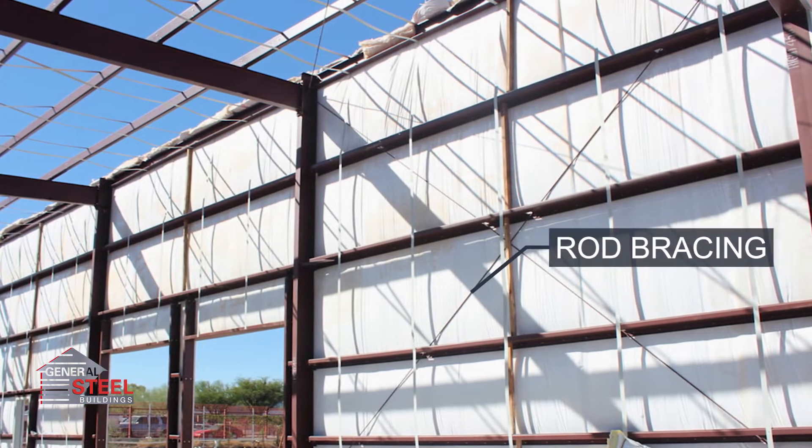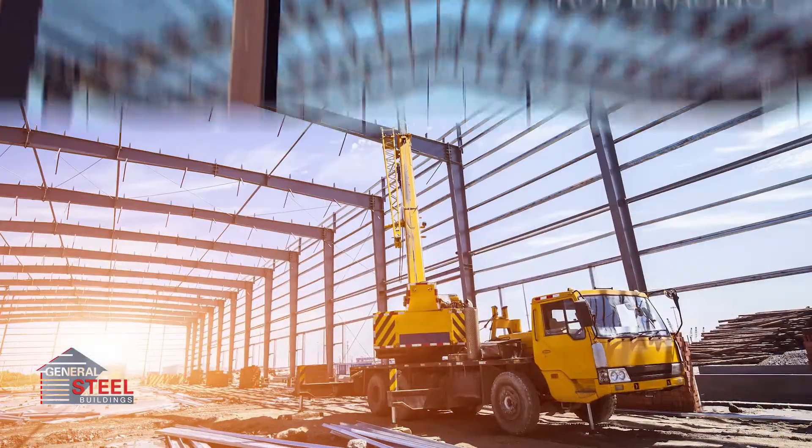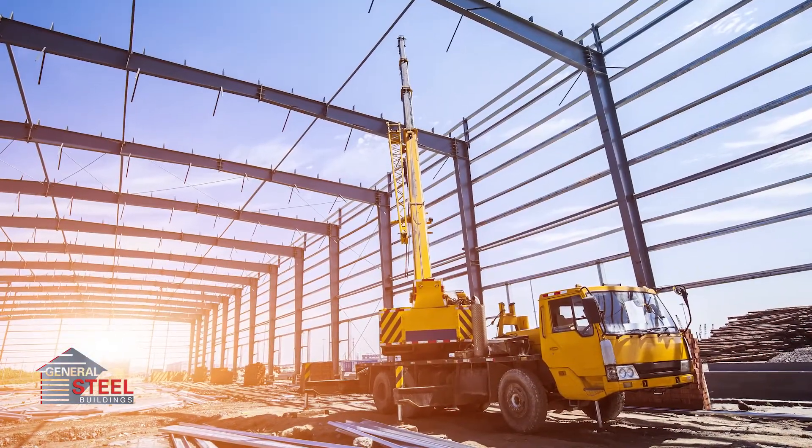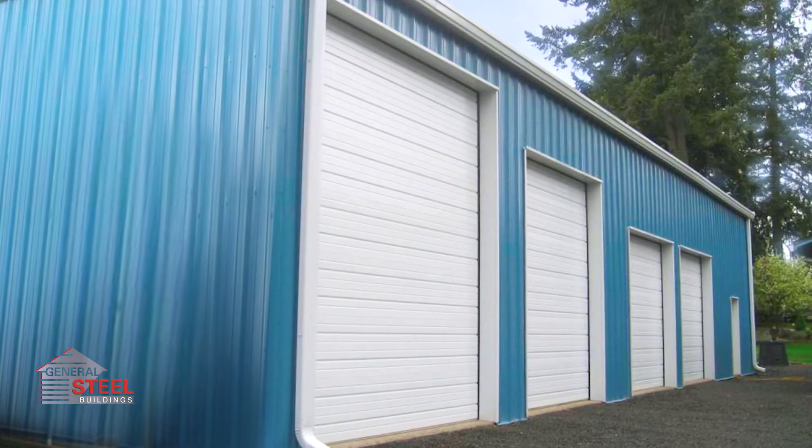The bracing is either in the form of a diagonal rod or cable in the walls and roof. These lighten the load for the structure. You can opt to portal frame the bay with bracing if you intend to use that section of the building for access.